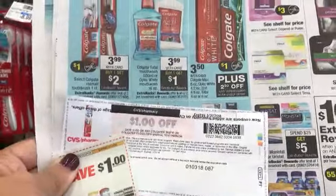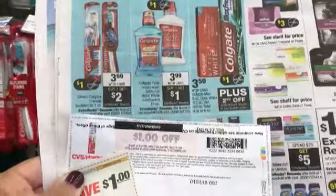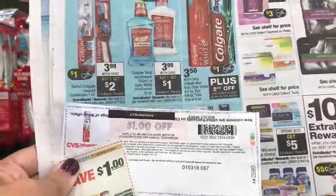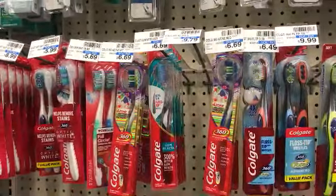With those two coupons on the toothbrush, I'll pay $1.99 out of pocket and get back a $2 ECB. Note that CVS coupons can no longer be printed — I just found mine and it expires at the end of the month, so I'm going ahead and picking up the toothbrush.